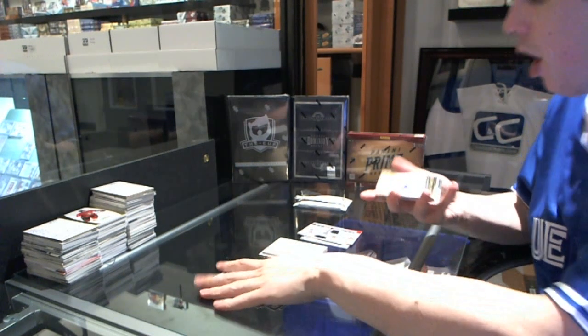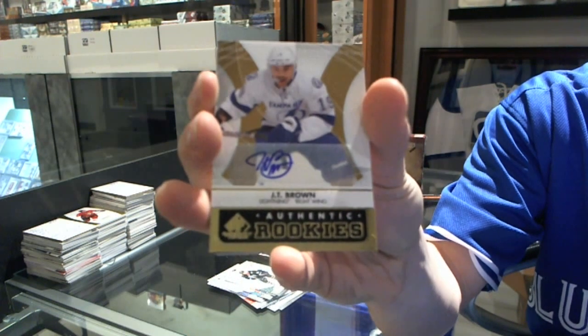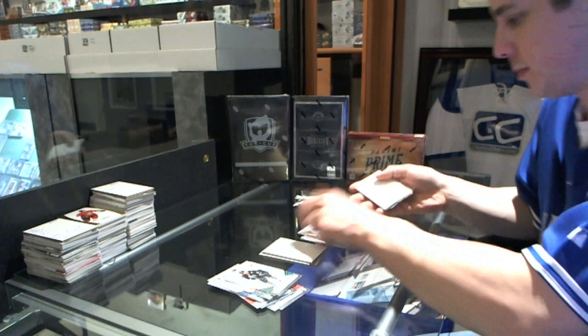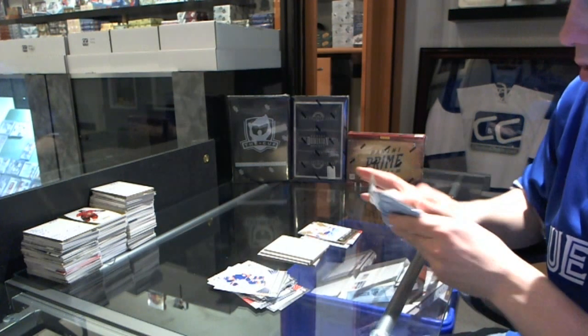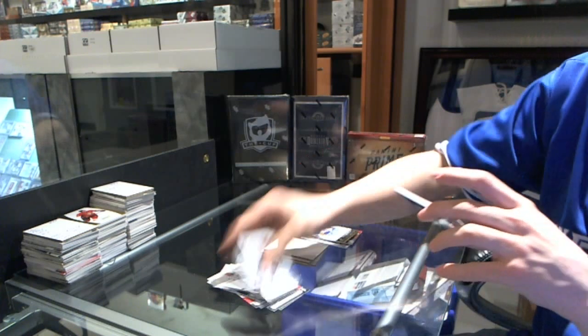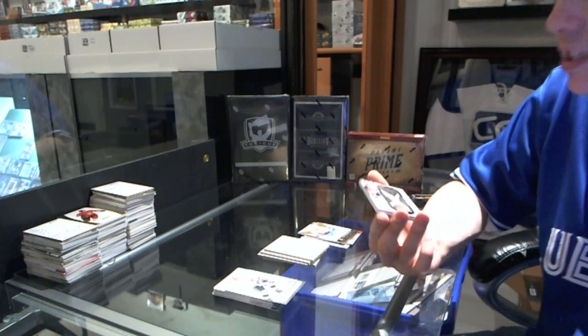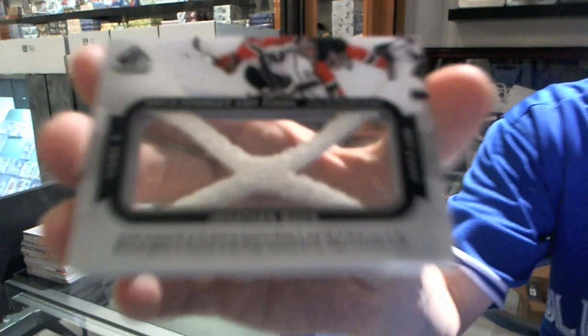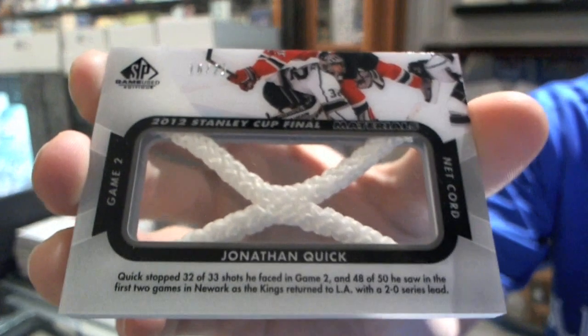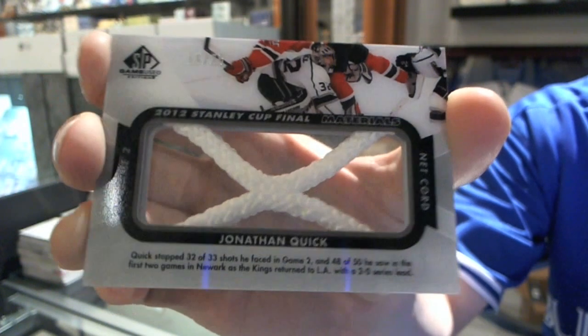And we've got a rookie autograph — JT Brown. And we finish the box with a Stanley Cup Finals materials game-used net, numbered 16 of 25, Jonathan Quick.